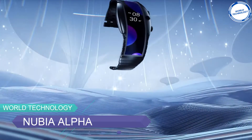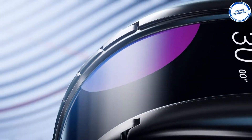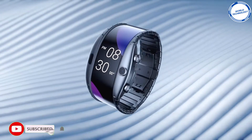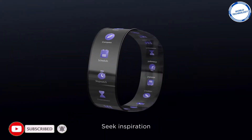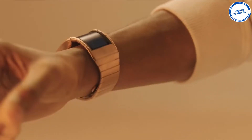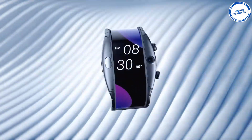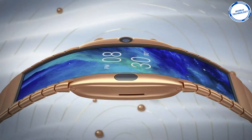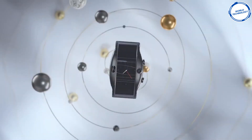By now, I'm sure you've all seen or even owned a smartwatch. The smartwatch that you see on the screen takes it one step further, as it claims to be a wearable smartphone rather than a watch. This gadget comes with a 4.01-inch flexible panoramic OLED display giving 230% more screen area than standard wearable displays. The Nubia Alpha can send text, make phone calls, and search the internet all without the need of any other smart device.